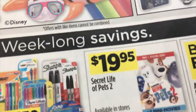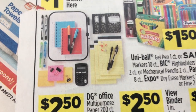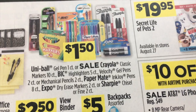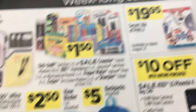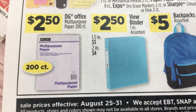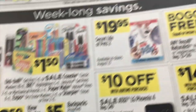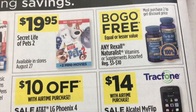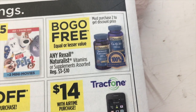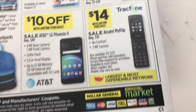This is actually the week-long savings as part of the regular ad: $1 on the items shown. $1.50 on Uniball, Crayola, Bic, Papermate, Expo, Sharpie. $2.50 on DG Office multi-purpose paper. $2.50 for view binder. And $5 for assorted backpacks. On the side, $19.95 for The Secret Life of Pets. BOGO on Rexall Naturalist vitamins and supplements. And they have phone ads at the bottom.